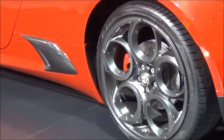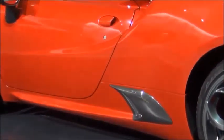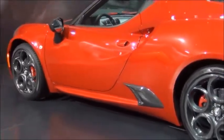The wheels there look really good, finished off in grey. You have the little vent there. It's a neat looking car. Very cool.